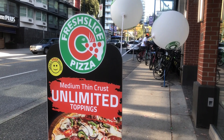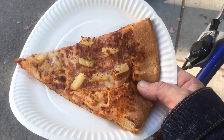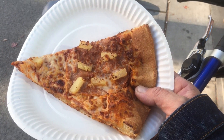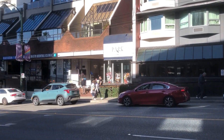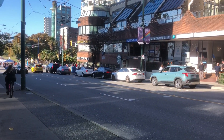I went to Fresh Slice Pizza and got a slice of Hawaiian pizza, because pineapple belongs on pizza. Any classic slice is $3, so that's not a bad deal. I hope you enjoyed my video — like and subscribe, and all that good stuff. Thanks for watching.